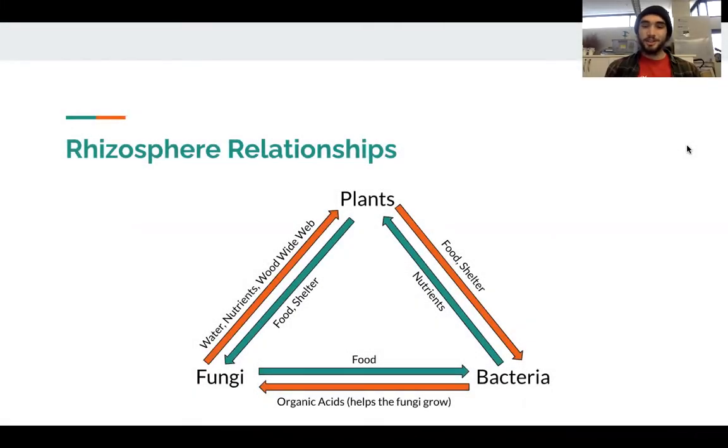Here's a little diagram of all the relationships between plants, fungi, and bacteria that you could have drawn on your rhizosphere model. Fungi can give water, nutrients, and the Wood Wide Web to plants — a network of hyphae that allows trees and other plants to share resources and communicate with one another. In return, plants give food and shelter to the fungi in the rhizosphere. They also give food and shelter to the bacteria living in the rhizosphere, and in return they receive nutrients from that bacteria. Not only can plants have relationships with fungi and bacteria, but fungi and bacteria can have relationships with each other in the rhizosphere as well. Fungi can give food to bacteria in exchange for organic acids, which are basically chemical compounds that help the fungi grow.